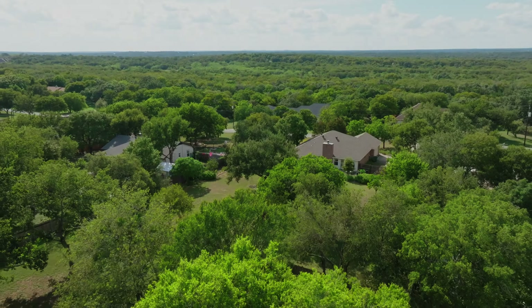This home has been cherished for 30 years and it's just waiting for the next family who will love it the same. If that's you, ask me for a tour.